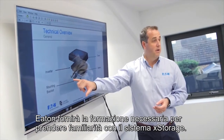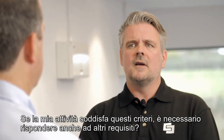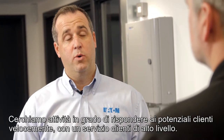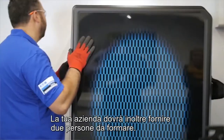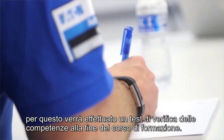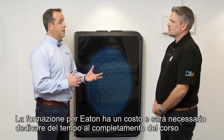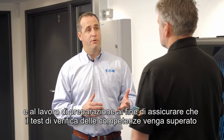Eaton will then provide them the training familiar with the X-Storage system. If my business meets the criteria, are there any other requirements? We're looking for businesses that can respond to leads quickly with a high level of customer service. Your business will also need to put forward two people for the training. We want to ensure our installers are well prepared, so there will be a competency test to take after the training. There will be a fee for the training and you'll need to ensure you put time aside to complete the course and the preparation work beforehand.